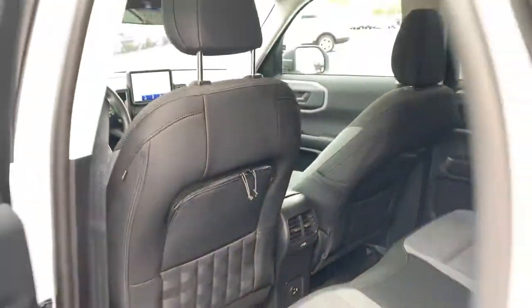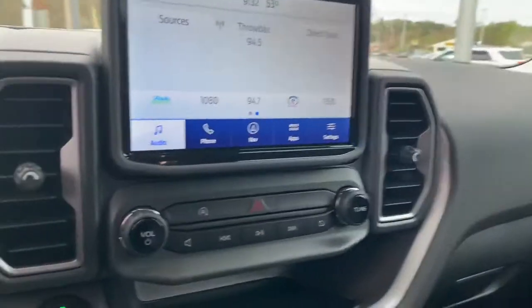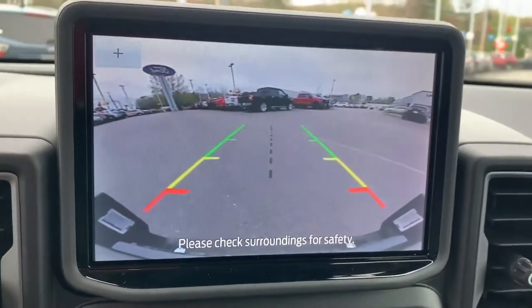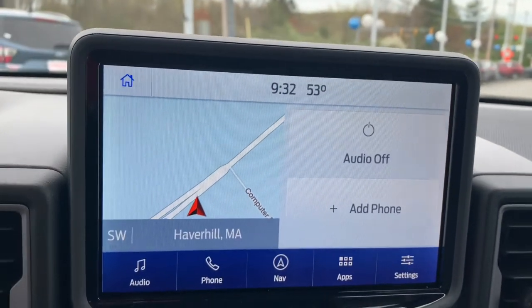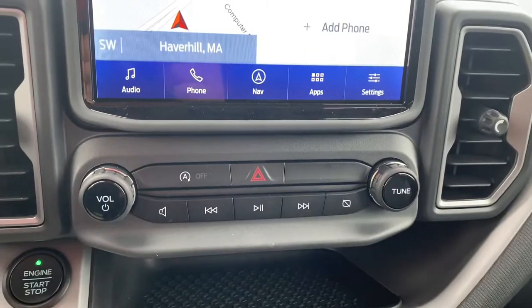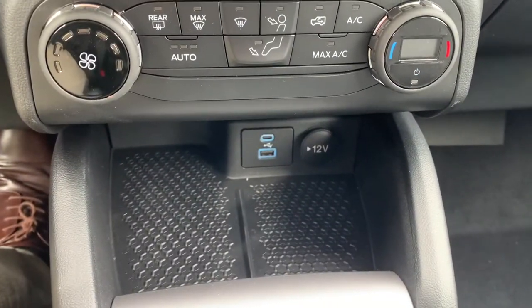We'll open the front real quick — manual seating, nice touchscreen display, as well as a backup camera. You do have navigation on board as well. It has Sync 3 so you can use Apple CarPlay and Android Auto. There's a little cubby right there, your media controls, and your climate controls, and a USB port.